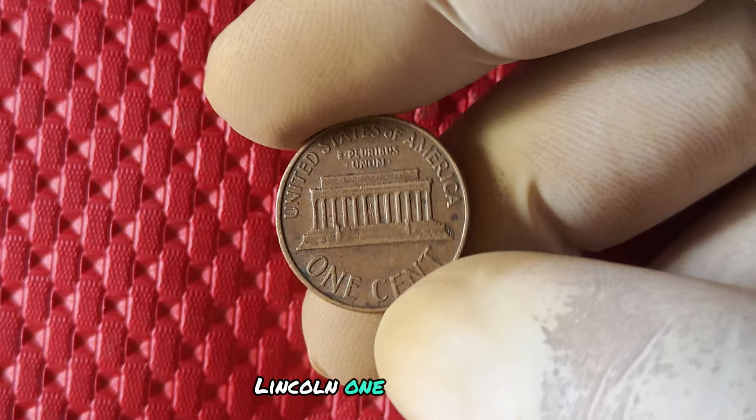How can you determine the value of your 2019 no mint mark Lincoln penny? One way is by assessing the condition of the coin. Coins that are in pristine condition with minimal wear and tear are generally more valuable than those that show signs of aging and use. Additionally, the rarity of the coin, as well as the demand for it among collectors, can also play a significant role in determining its worth.